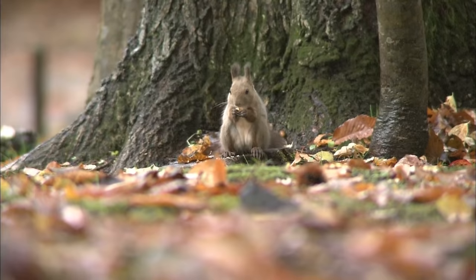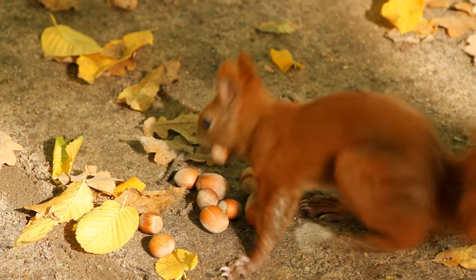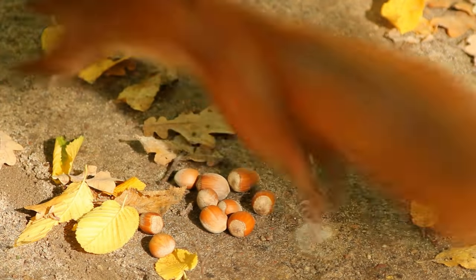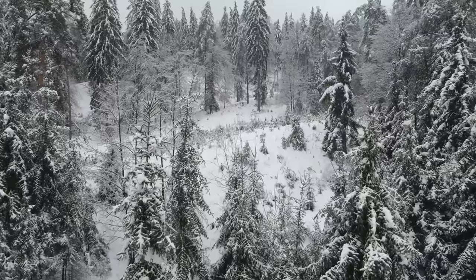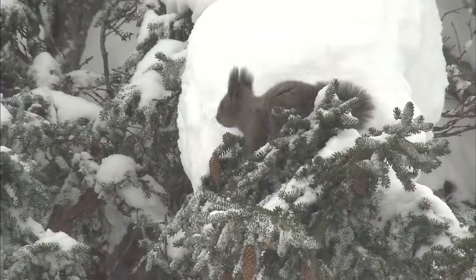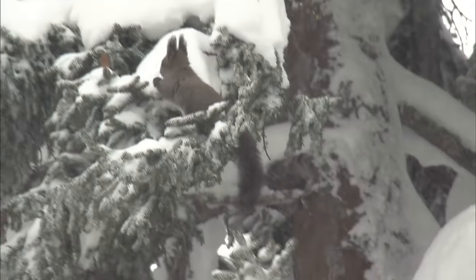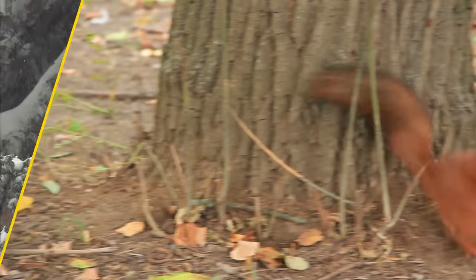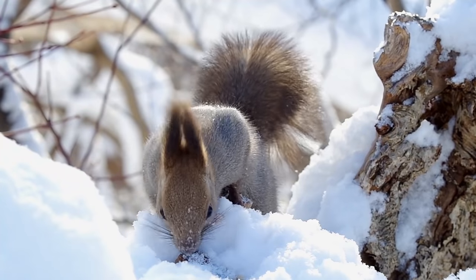Autumn is a season when animals are very busy. Food is easy to find, so animals like squirrels are busy gathering mushrooms, seeds, and nuts. When winter comes, everything will be covered in snow and food will be hard to find. But squirrels won't have a problem — they hide a lot of food in Autumn, and they'll know exactly where to find it.